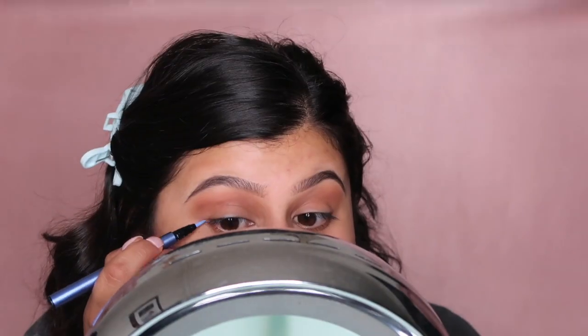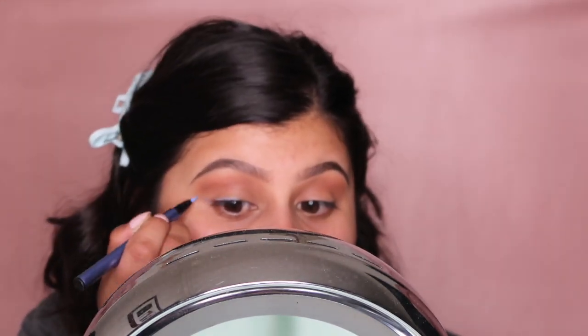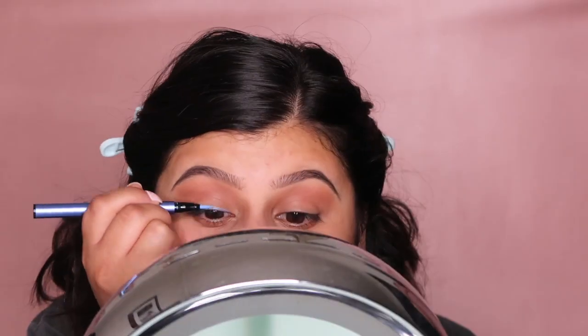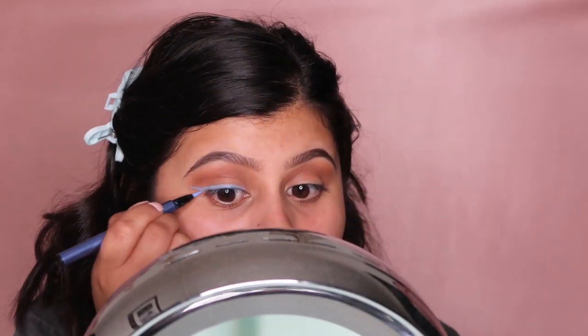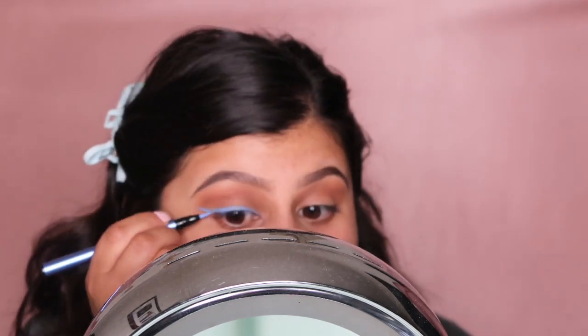I'm going to be going in with the Kat Von D ink liner. I did this pop of blue liner by Kat Von D and added some Lily lashes. We're going to use that same shade we used on the top.